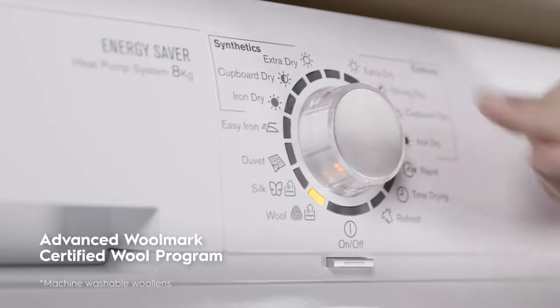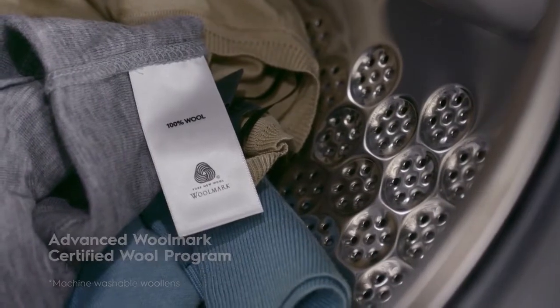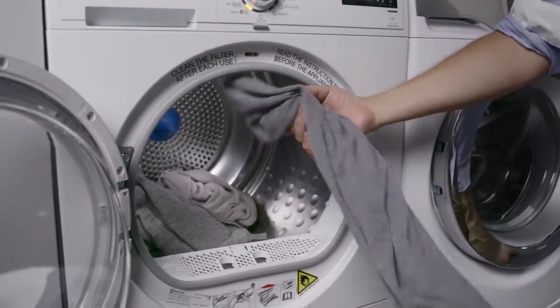Plus, the Advanced Woolmark Certified Wool Cycle means you can safely tumble dry your woolens without any shrinkage, stretching or peeling, which means taking care of your precious garments.